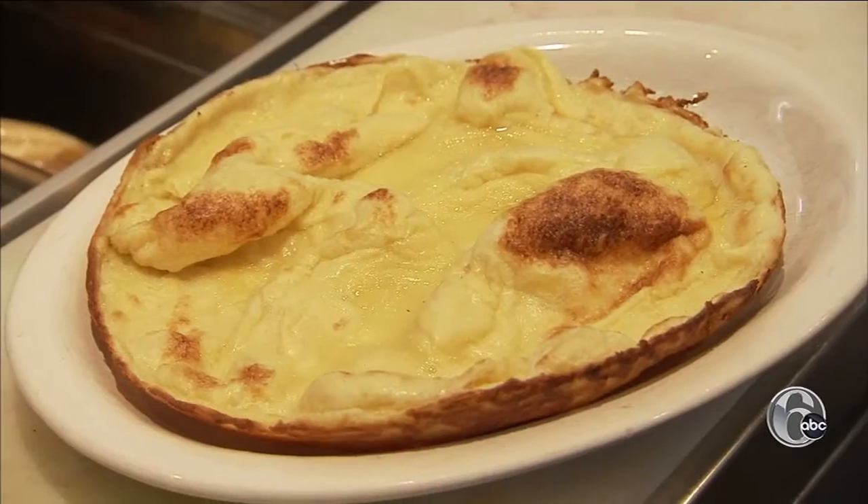Put in a cast iron pan, goes in the oven for about 10 minutes, comes out nice and puffy, then it slowly deflates.